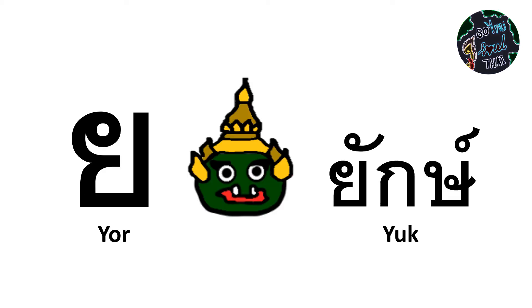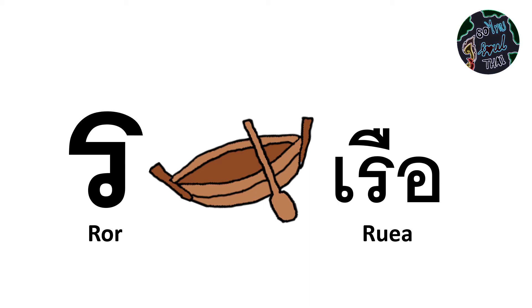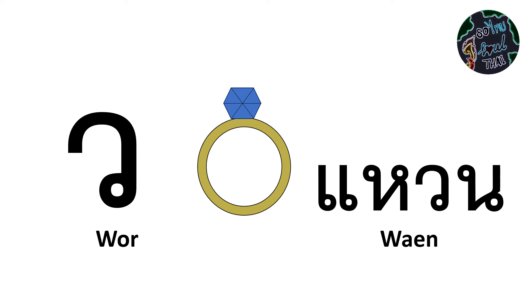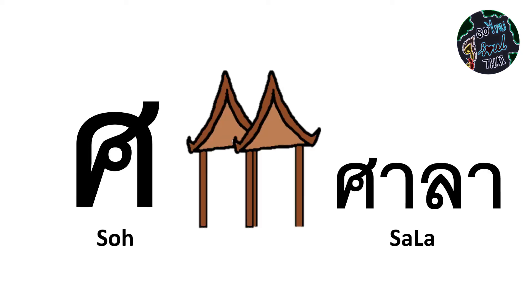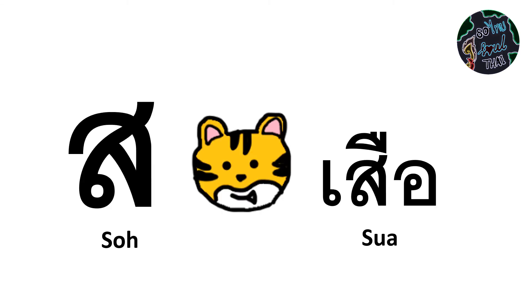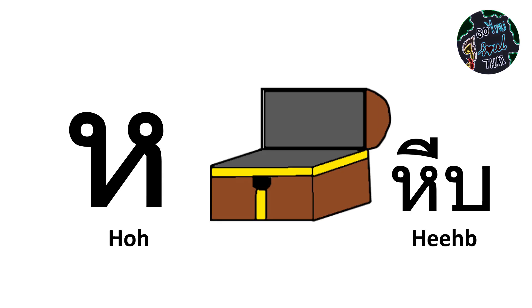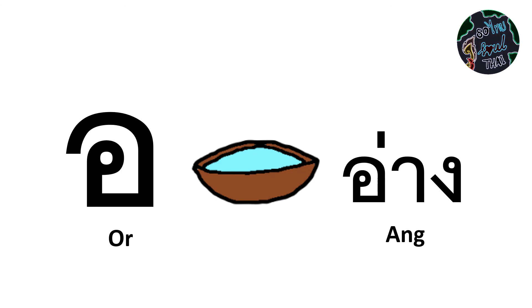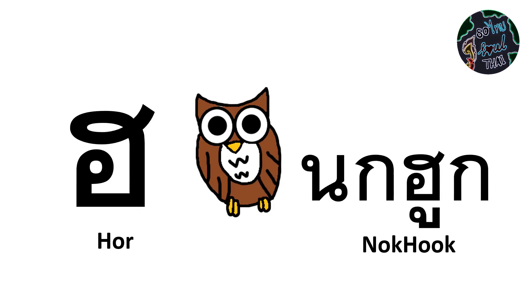มอมา, ยอยัก, รอเรือ, รอลิง, วอแหวน, สอสาลา, สอสี, สอเสือ, หอหีบ, ลอจุลา, ออออ่าง, ฮอนกฮูก.